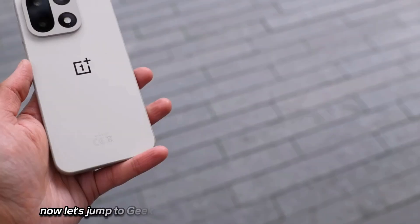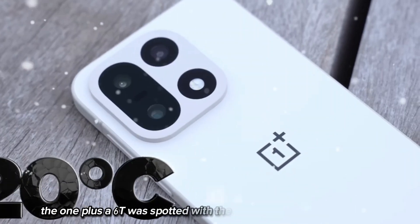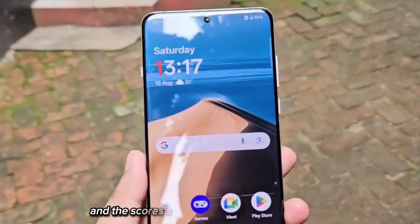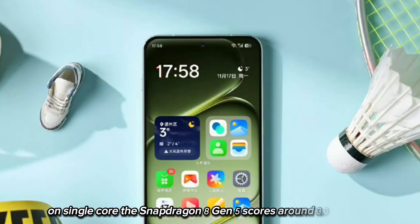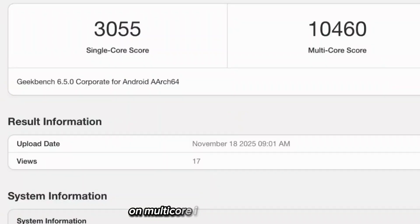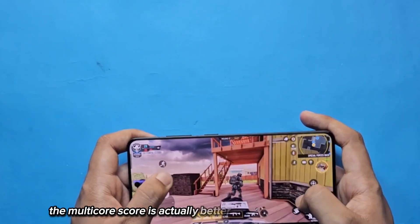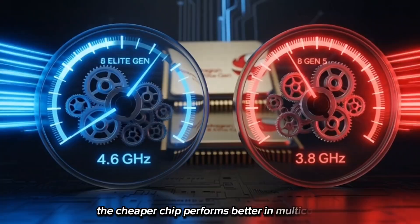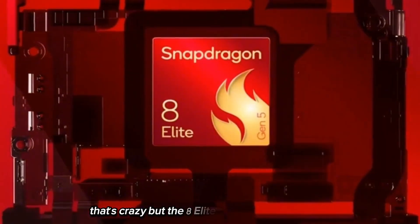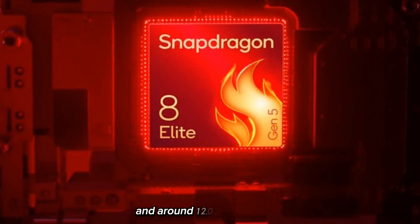Let's jump to Geekbench, because this is where things get spicy. The OnePlus A6T was spotted with model number PLR110, and the scores show something very interesting. On single core, the Snapdragon 8 Gen 5 scores around 3,000 points; on multi-core, it goes above 10,000 — a big jump compared to older chipsets. And the multi-core score is actually better than the Snapdragon 8 Elite Gen 5. The cheaper chip performs better in multi-core, though the 8 Elite still wins in single core, scoring about 3,800 in single core and around 12,000 in multi-core.